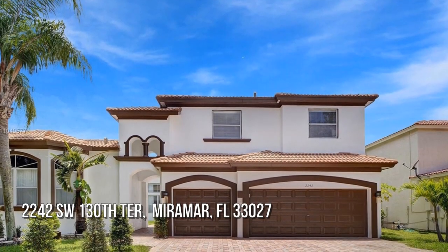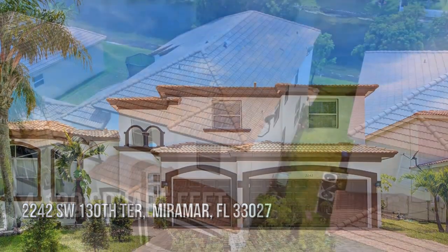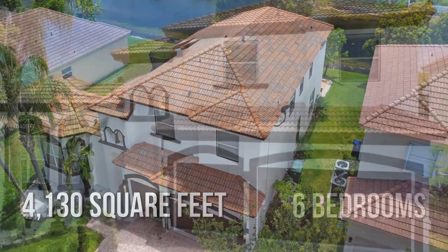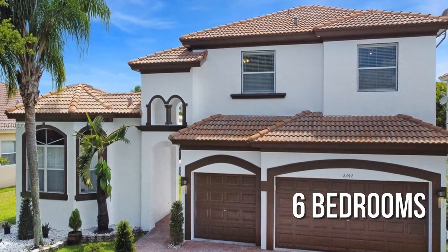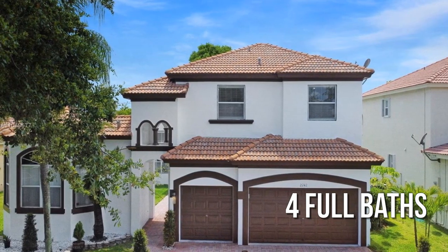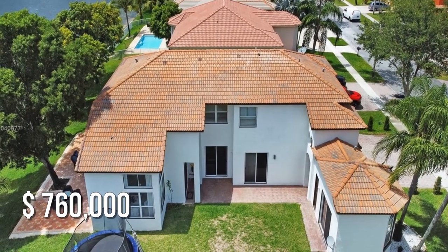House hunting? Don't miss this unique property. This spacious property offers over 4,100 square feet of living space, featuring 6 bedrooms and 4 full bathrooms. This property is currently listed for under $775,000.